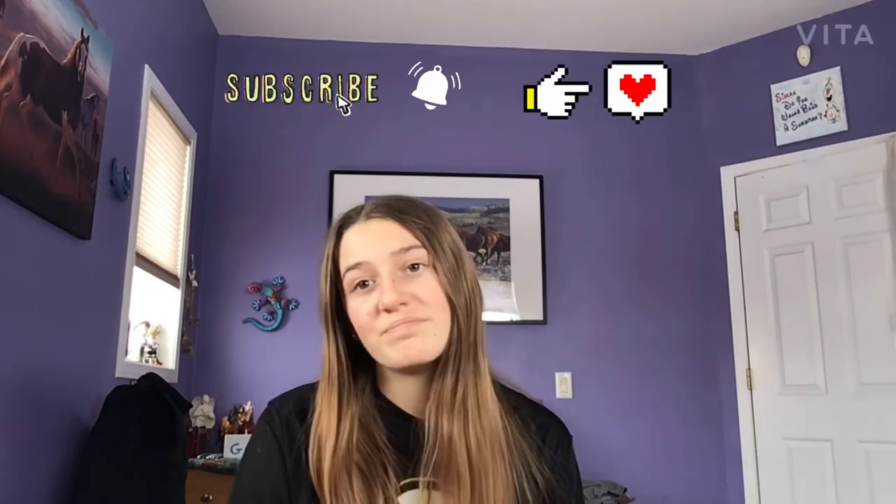That's pretty much it for today's video. I hope this helped you figure out why your horses could be eating wood. Horses, in my opinion, don't tend to eat wood that much in the winter, but my horses have started to strip the wood off the trees, so I decided to make this video. Please like, comment, share, and subscribe, and I'll see you guys soon. Bye!